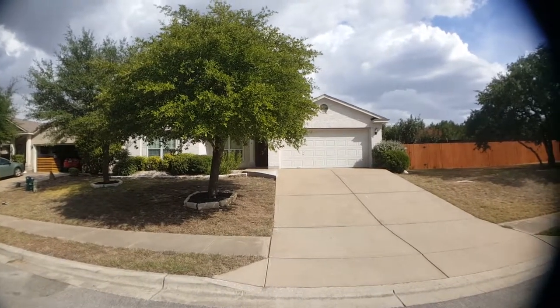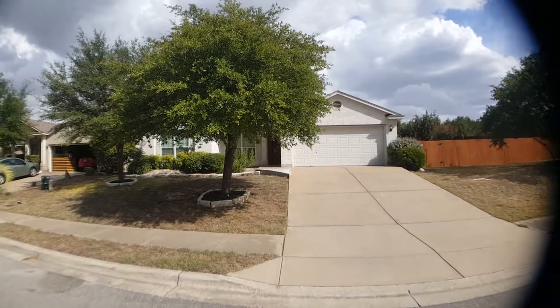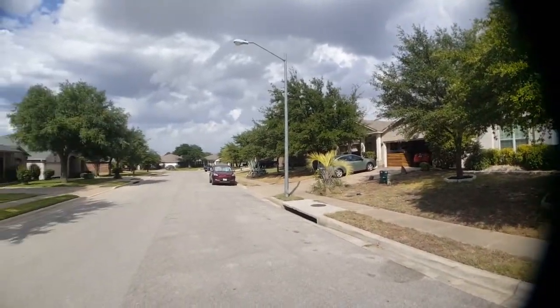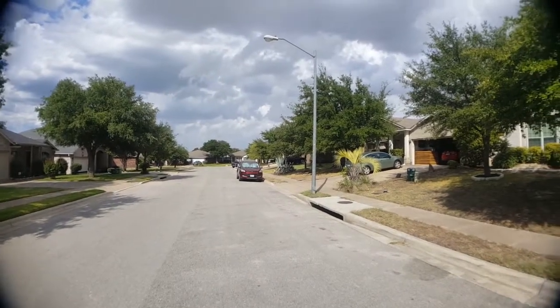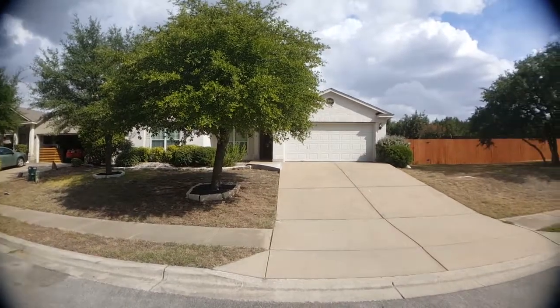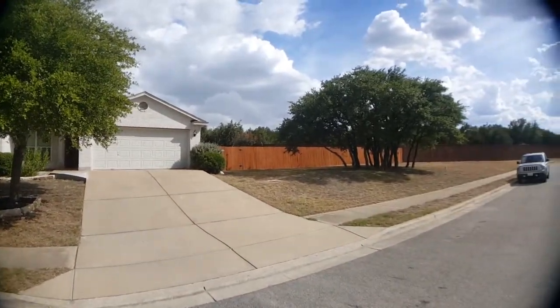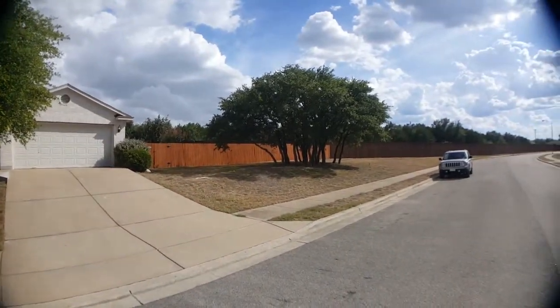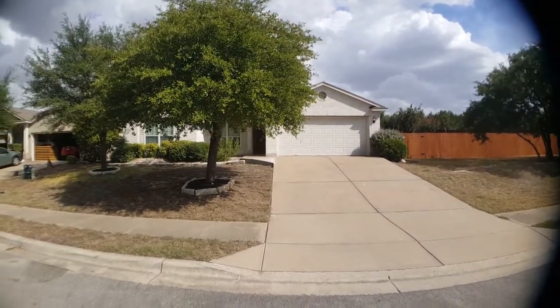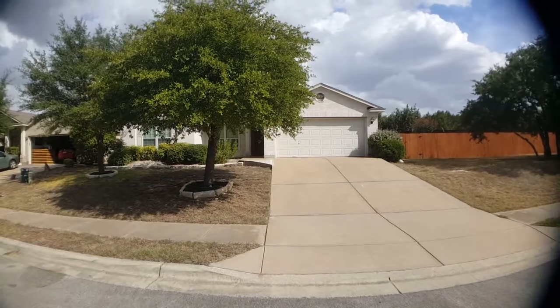I'm gonna pan left and right so you can see the neighboring homes and what's on this street here. Now I'm gonna pause the video and we're gonna go take a look inside.